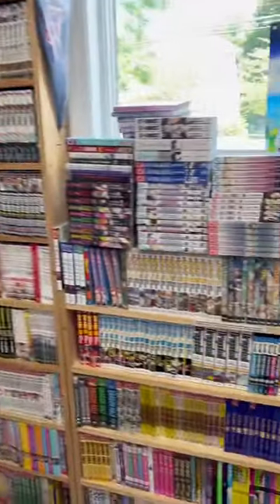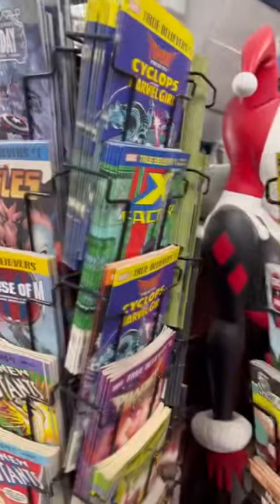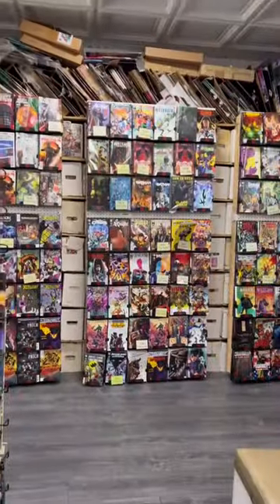They had walls and walls of manga — I've actually never seen a selection this extensive. They also had a decent collection of comics as well, including a mixture of their free and dollar comics, and these are all new releases.